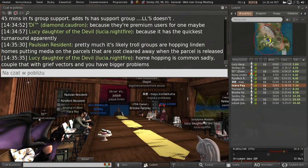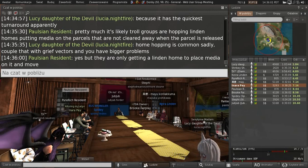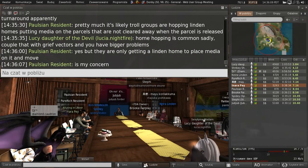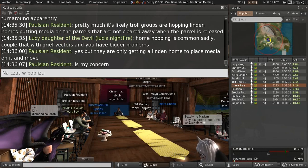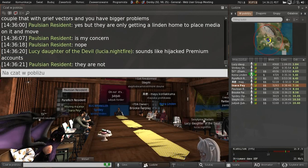A lot of people jump Linden Homes to get a better location or a different home, especially with the newer ones. But when they abandon the parcel, all the settings are supposed to reset.